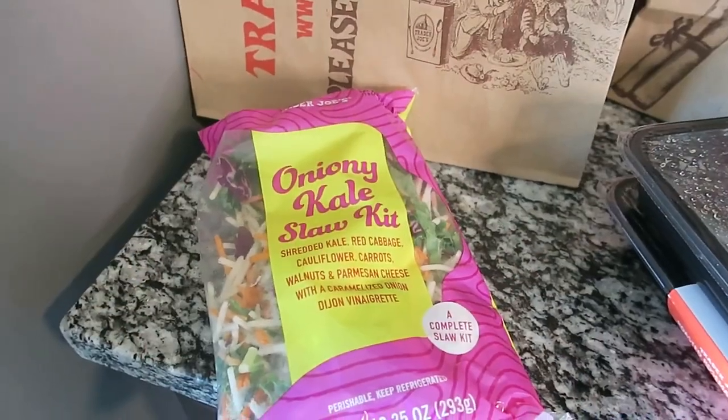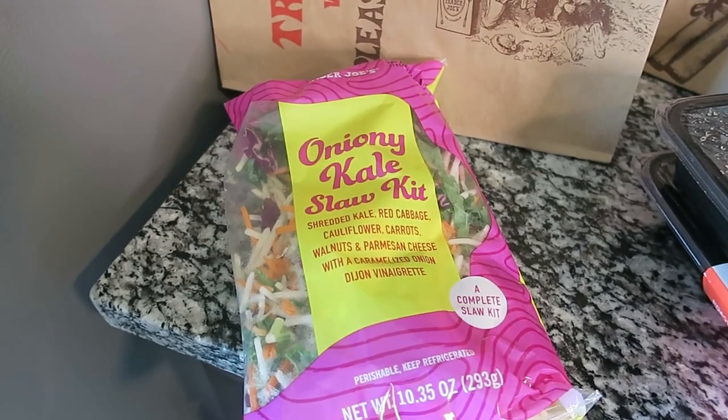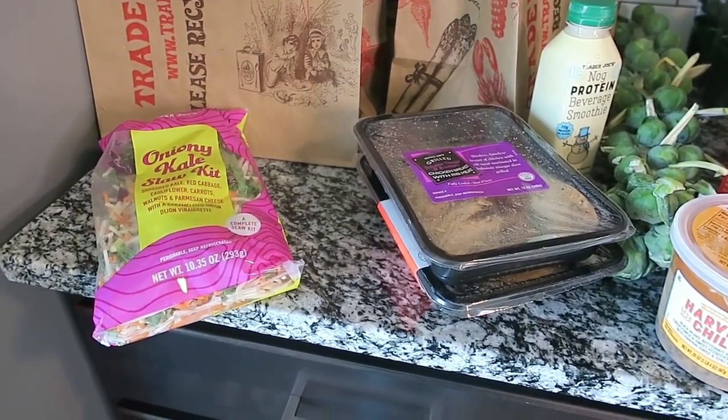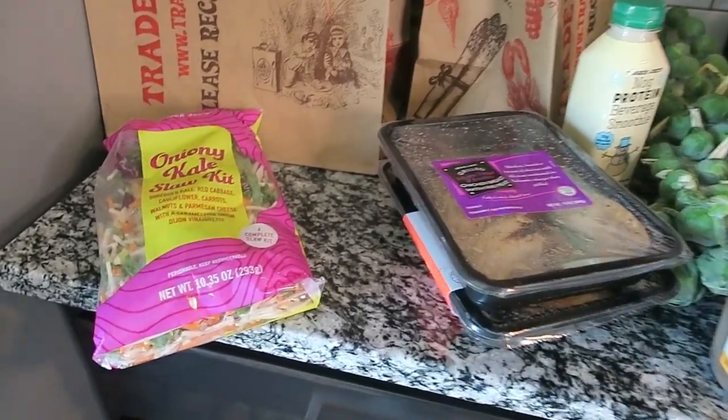I'm going to be filming this vlog style, walking you through every item and picking it up to show it to you. I'm going to start with the items that are refrigerated first because I want to get them in the refrigerator. I will also do a taste test because I want to try one of the items.